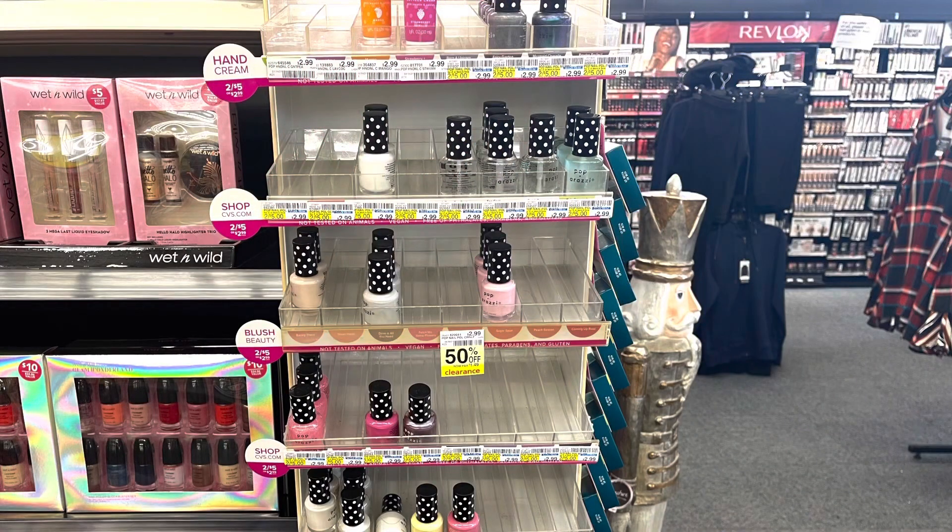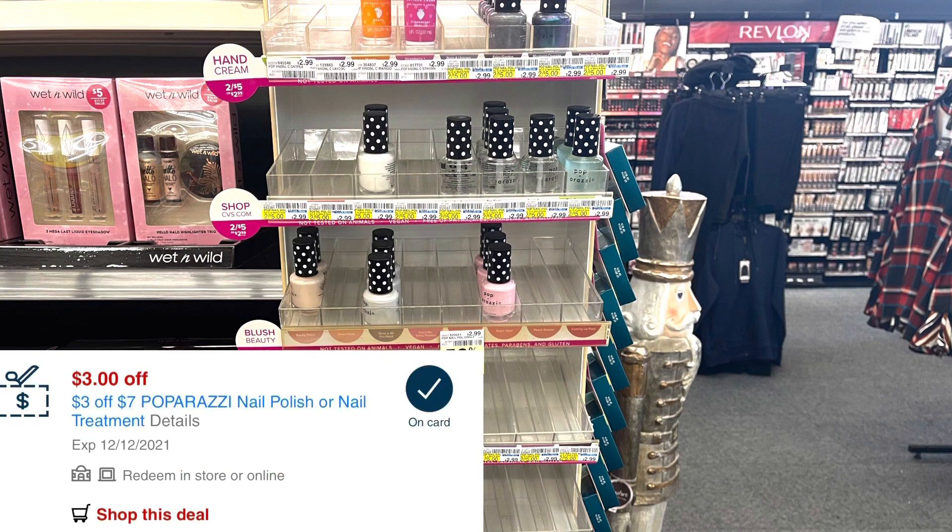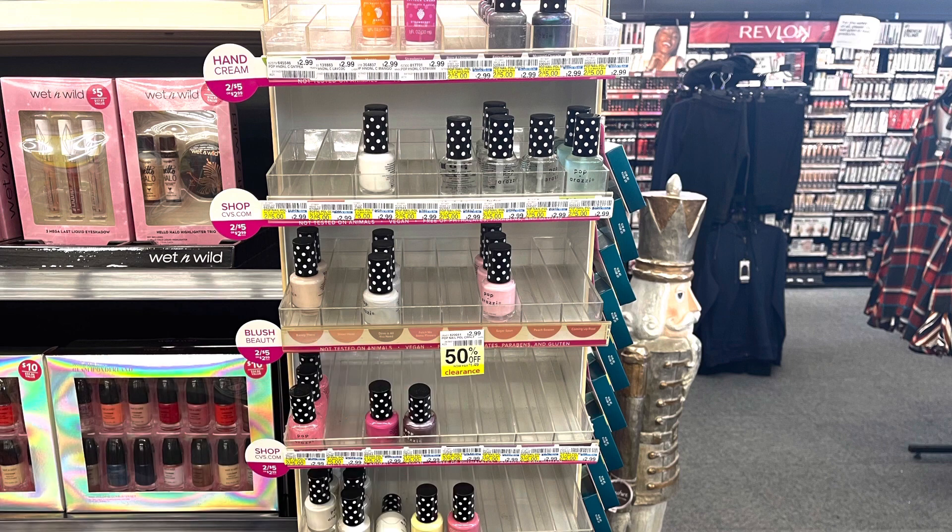Paparazzi is on an unadvertised deal for buy two, get back a $5 extra buck. I'm hoping it's a limit of two, so I'm going to pick up four of them — that totals $10. I have a $3 off a $7 purchase of Paparazzi, so I'll pay $7 but should get back $10 in extra bucks. It might be a limit of two, but hopefully I get back that $10 extra buck, making four of them a $3 moneymaker.